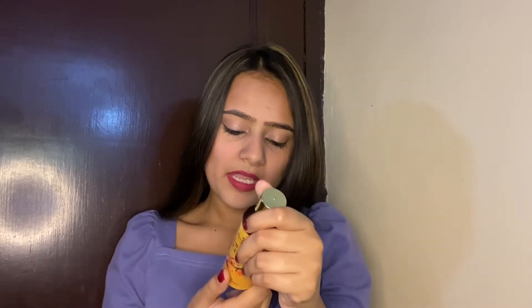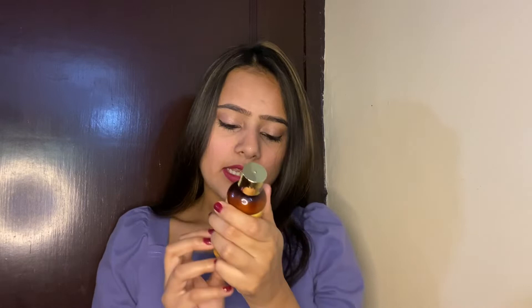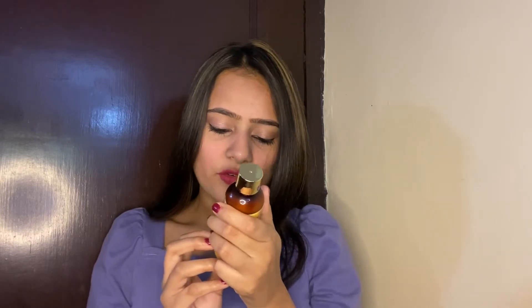This is priced at approximately Rs. 400. You have to apply it one to two times a day for the best results. The benefits include: removes tan, repairs sun damage, brightens skin, and retains moisture balance to make the skin soft and supple.